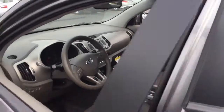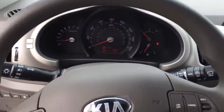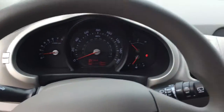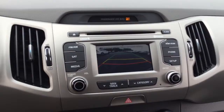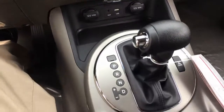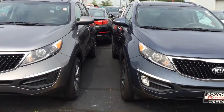When you step into it, you notice it has a beautiful gray interior, and of course there's the beautiful cluster that you get to look at as you're cruising down the road. Whenever you're backing up, you have the safety and security of your backup camera. The gray really does just set the Sportage off.